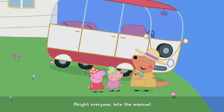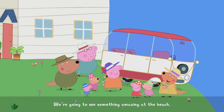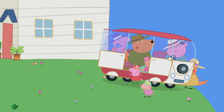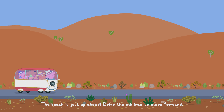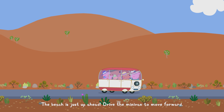All right everyone, into the minivan! We're going to see something amazing at the beach. The beach is just up ahead — drive the minivan to move forward.